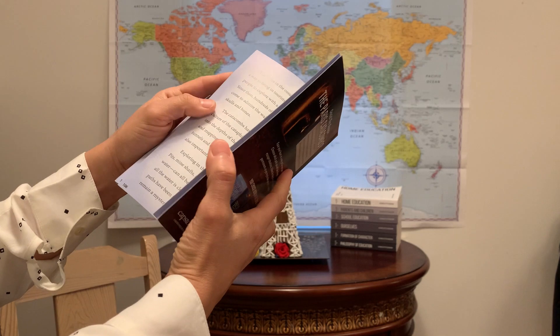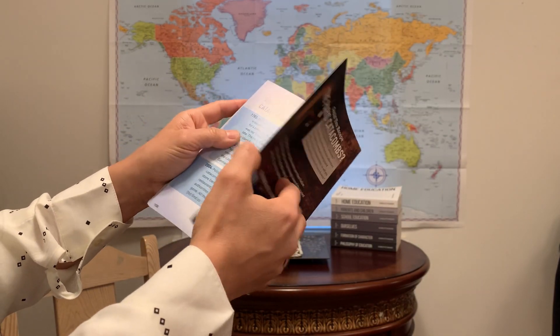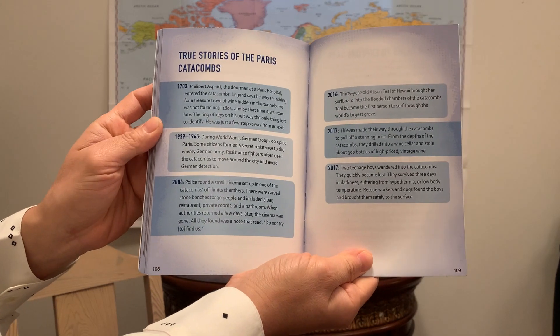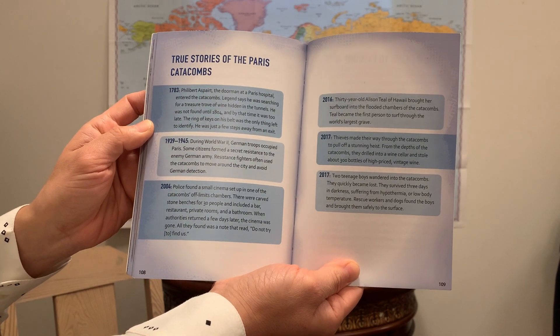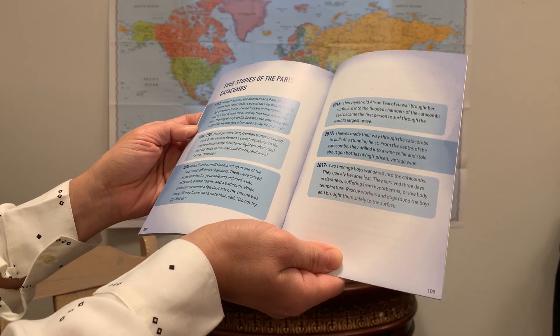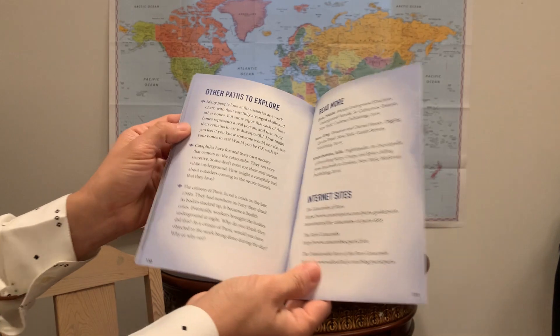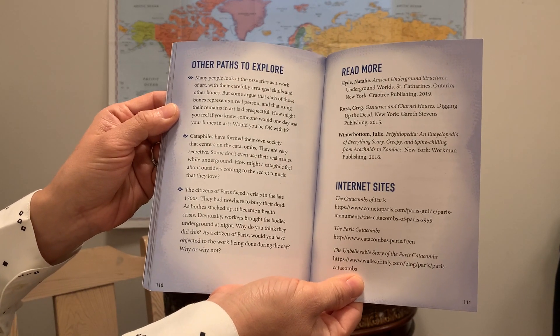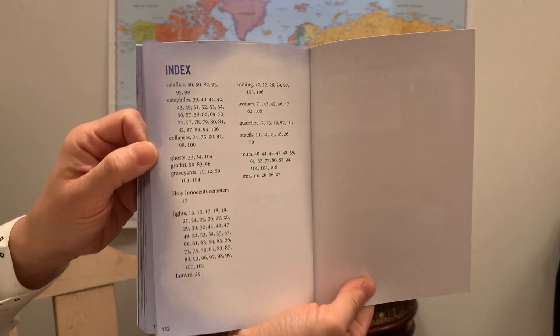Which is kind of crazy. That's all information, and then there are true stories of the Paris catacombs — probably stories of warning, like do not go wandering alone. Other paths to explore, read more, internet sites, and an index in case you're doing research.